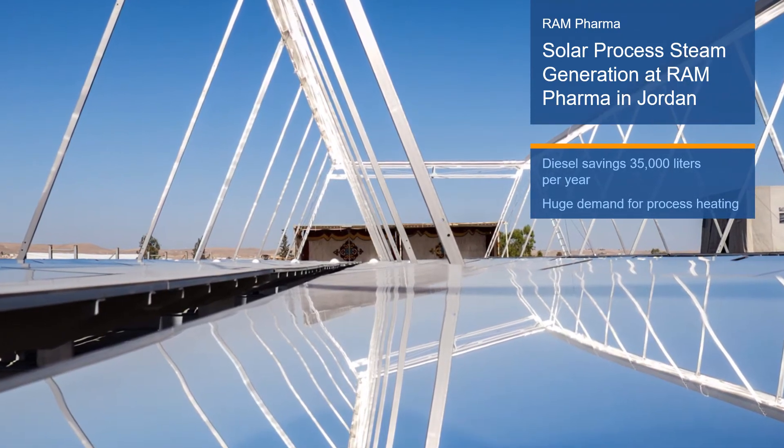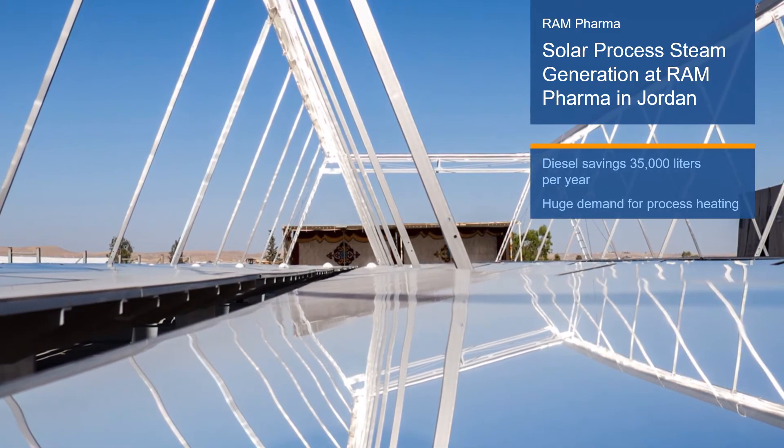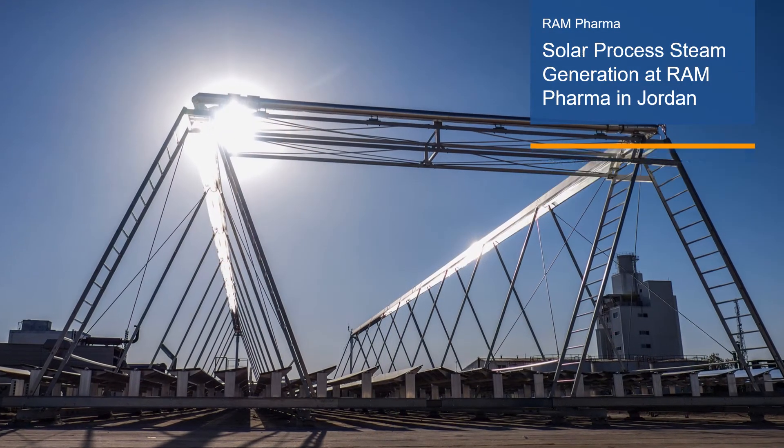Thus, sustainable solutions for industrial heat supply, like solar process heating, are needed for the transition towards manufacturing without carbon emissions.